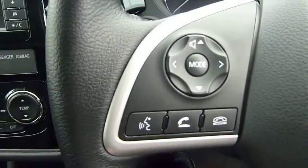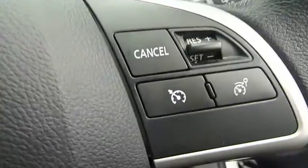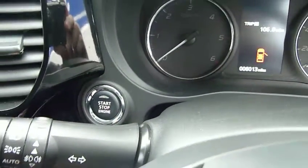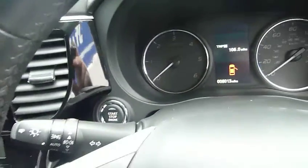On the steering wheel you've got Bluetooth controls and radio controls. On the other side you've got cruise control, automatic wipers, automatic headlights, and your start-stop button just there - this vehicle has the start-stop technology. As you can see it's all as new, very nice car. There's an electric sunroof up there as well.